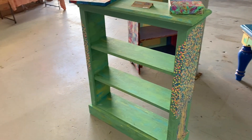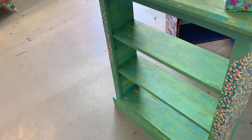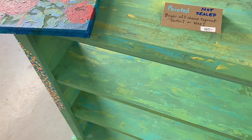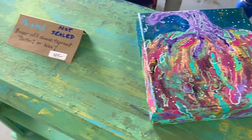This piece is also from the new collection. It's Trees of Knowledge and it is a small bookshelf. It has also not been sealed yet, and the buyer will decide whether they want me to wax it or put the regular top coat on it.